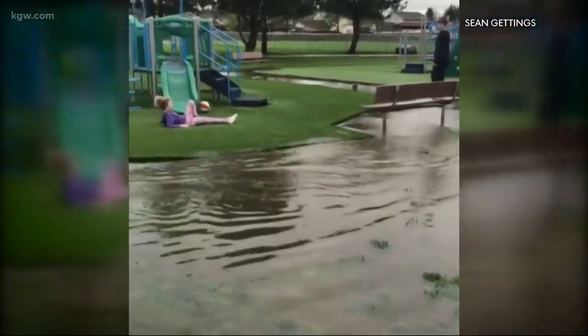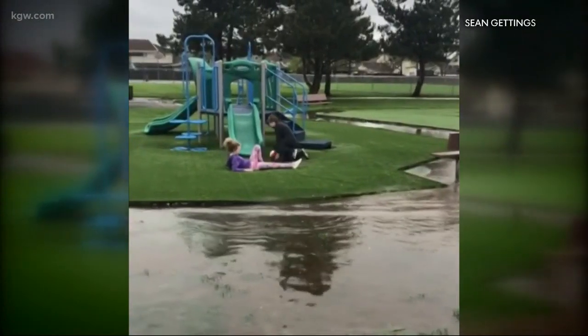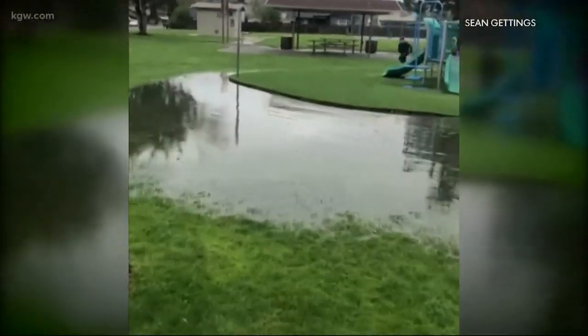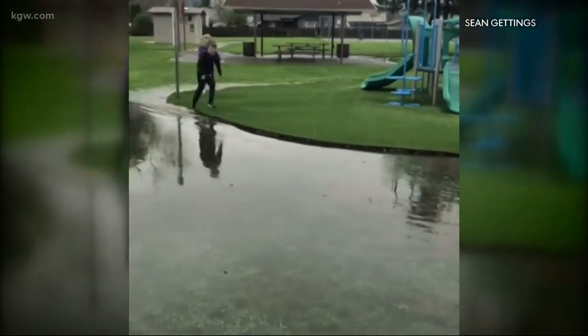Wow, just a little bit wet here, and I think the artificial turf is actually floating. Sean was getting a shot of this video of his son and daughter making the best of the flooding at Columbus Park in Lebanon.